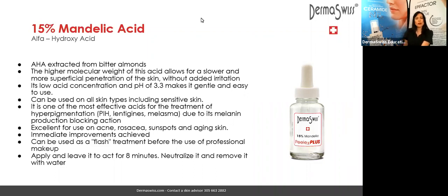Another advantage of the mandelic acid is that you can apply it very easily and without trouble in ethnic skin — Fitzpatrick 5, Fitzpatrick 6 — no troubles at all. You can go ahead with the mandelic acid in those skin types with wonderful results.